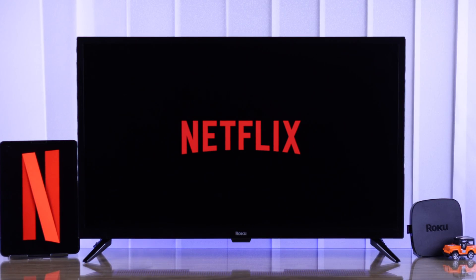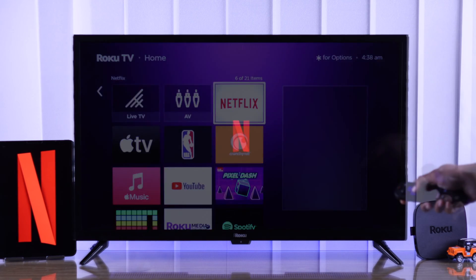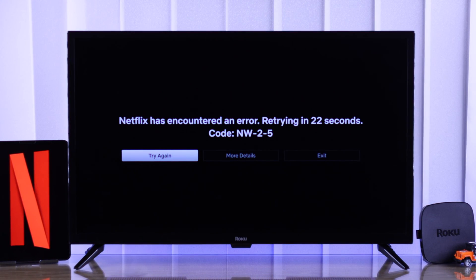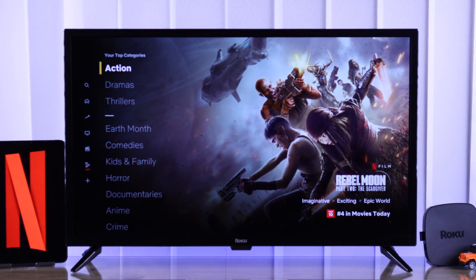If your Roku TV's Netflix app is not working — it doesn't open no matter how many times you tap on it, maybe it launches but it's stuck on the logo screen, keeps retrying connection for no reason, or it shows an error that says 'could not launch Netflix' — then let me show you some easy ways to get Netflix fixed on your Roku TV.